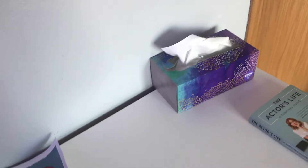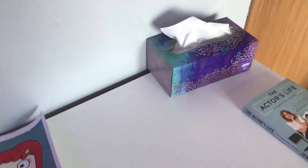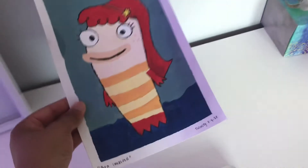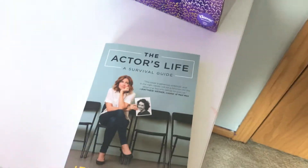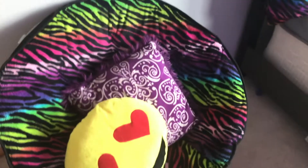This is a computer from school that they let us keep this year because of COVID — they didn't want to get it back. This is a painting my sister made, it's B from Fish Hooks. Then tissue because allergies, and this is a book I got like a month ago — it's really good so if you're interested in acting you should check it out.